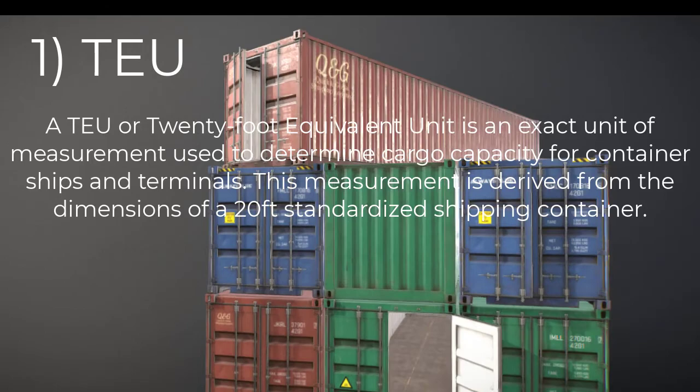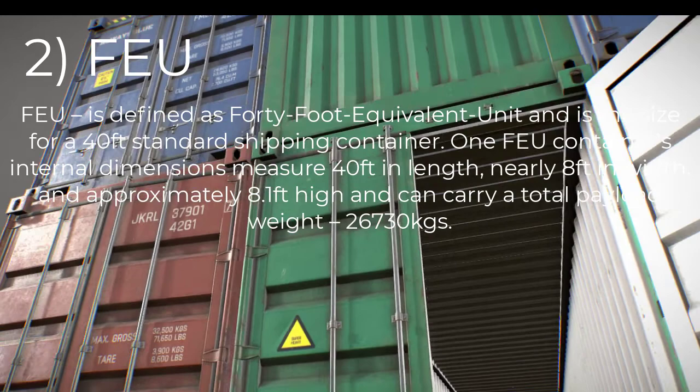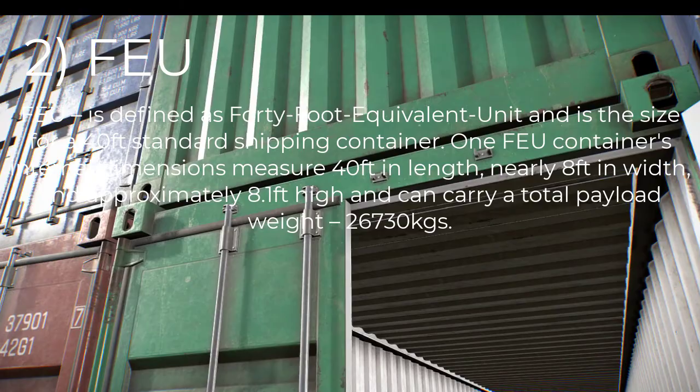The larger one, which is basically double in length, is the so-called FEU. FEU is defined as 40-foot equivalent unit and is the size for a 40-foot standard shipping container. One FEU container's internal dimensions measure 40 feet in length, nearly 8 feet in width, and approximately 8.1 feet in height, and can carry a total payload weight of about 26,730 kg.